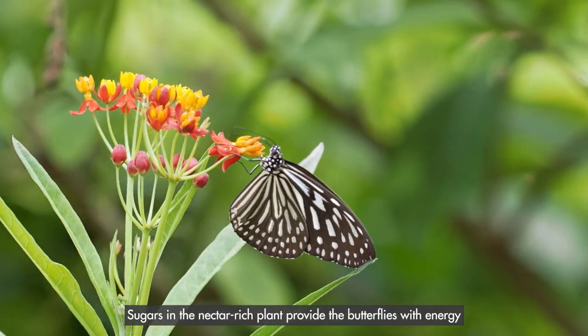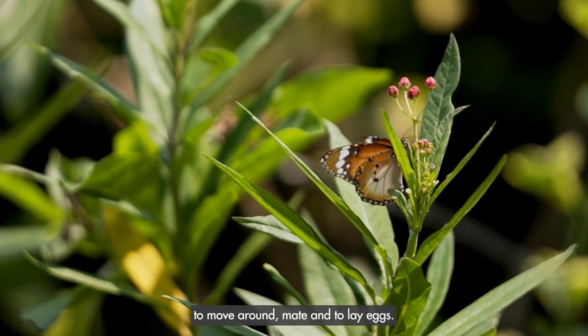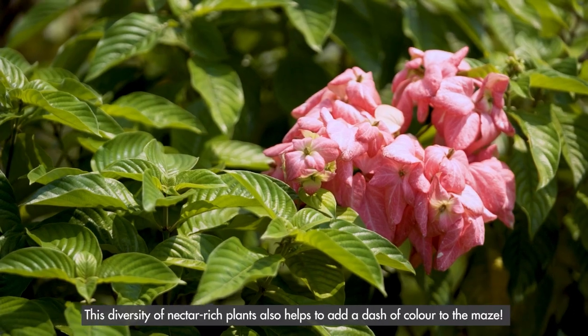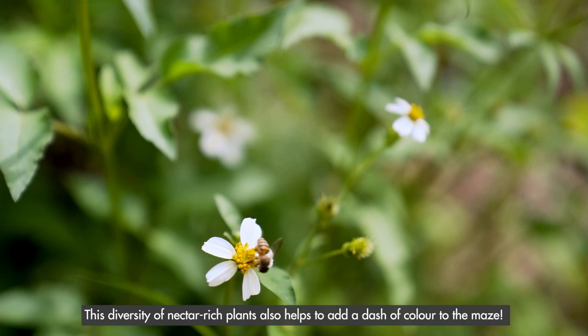Sugars in the nectar-rich plants provide the butterflies with energy to move around, mate, and to lay eggs. This diversity of nectar-rich plants also helps to add a dash of colour to the maze.